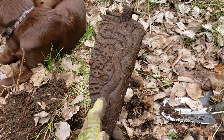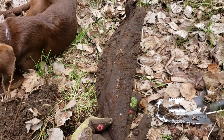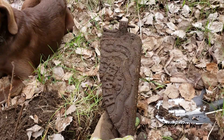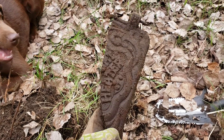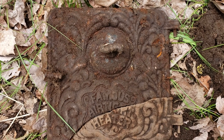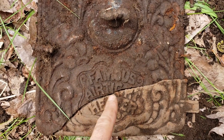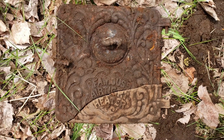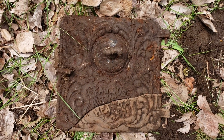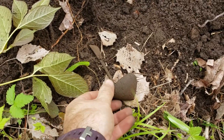It says right on here 'heater' — something heater. Half of a stove plate door or a lid. Look what I found — there was still an overlay down there in the hole. Now we can read it: 'Famous Airtight Heater.' Stan's gonna take that home and do some electrolysis on it.